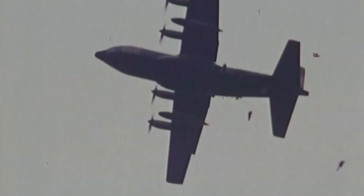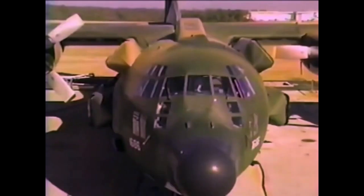Over the years, the C-130 Hercules has been the subject of many experiments, from landing on aircraft carriers to retrieving falling film canisters from spy satellites. However, one of the more prominent experiments was around a rocket-powered concept, which was to be used in a hostage rescue operation in the 1980s.